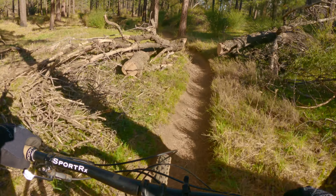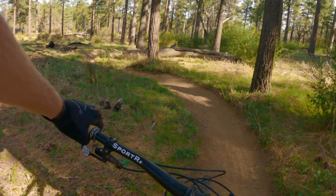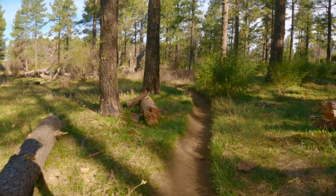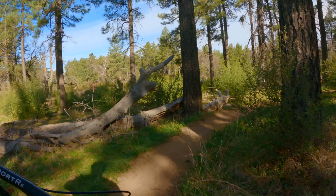If you want to lap Los Gatos, it's not hard. There's a pretty accessible, semi-difficult climb that will get you back to the top, and it will also give you an incredible workout. Go ride it if you haven't.